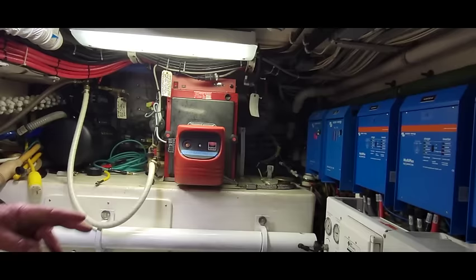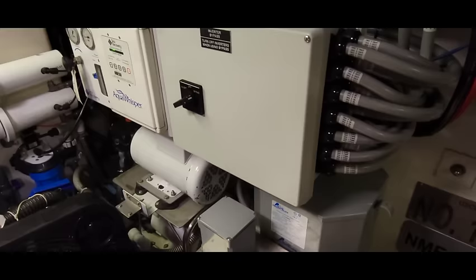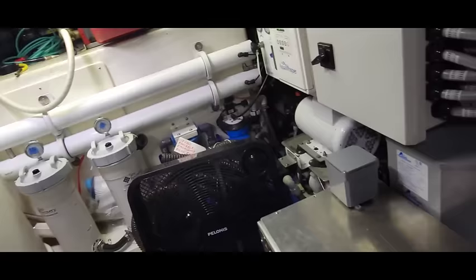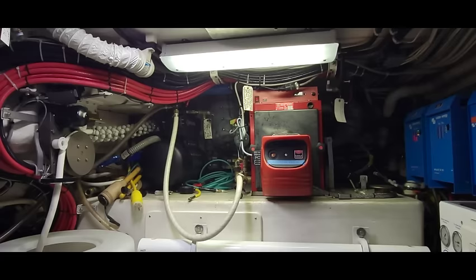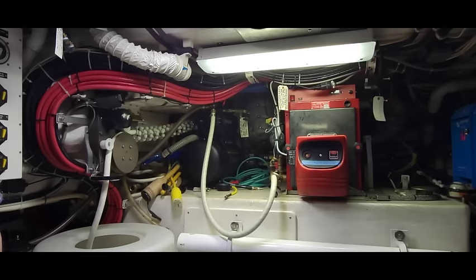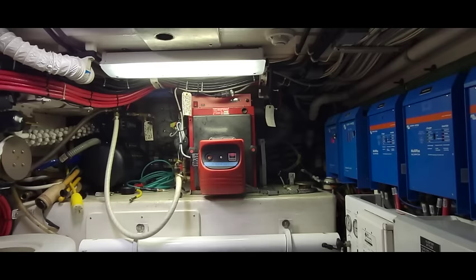Below that is the Sea Recovery watermaker that makes 1,900 gallons a day or 70 gallons an hour. There's also a backup watermaker — a Gowrie Made — that makes 600 gallons a day. Over the fuel tank there's a 200-gallon fuel tank, and above that is the Kabola oil-fired furnace with a hydronic system throughout the boat for heat and hot water. It has a manifold on the main engine, so when you're running the main engine you do not have to fire up the boiler — it gets heat from the engine.